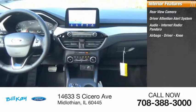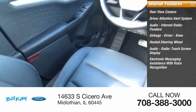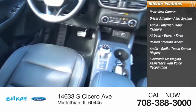Driver and knee airbags, heated steering wheel, audio radio, touch screen display, and electronic messaging assistance with voice recognition.